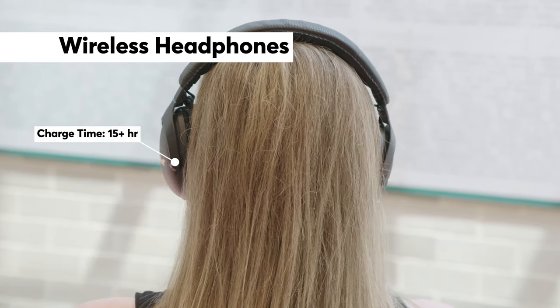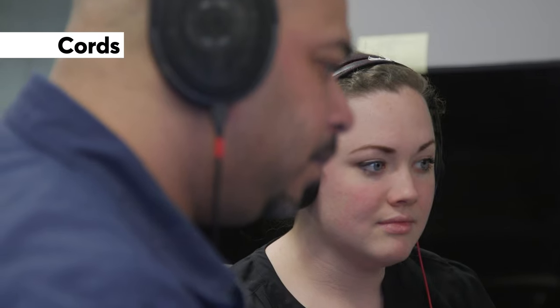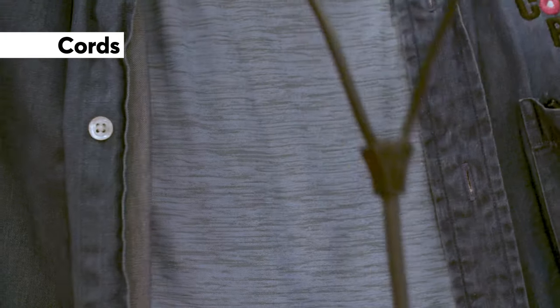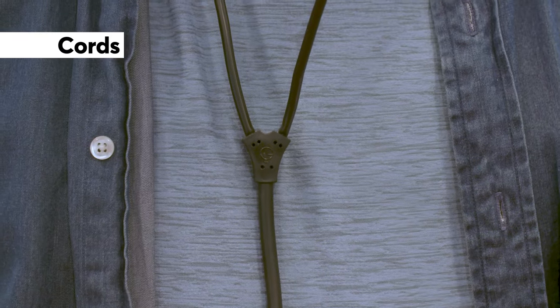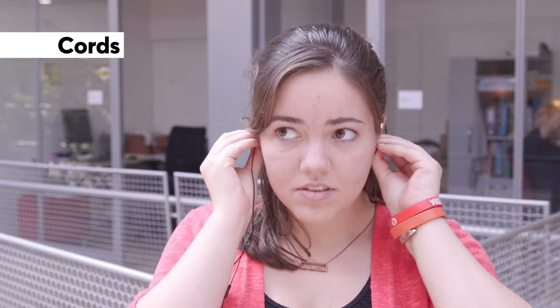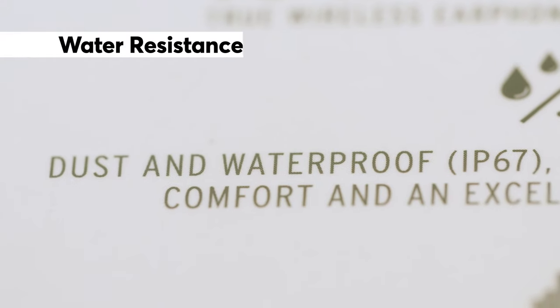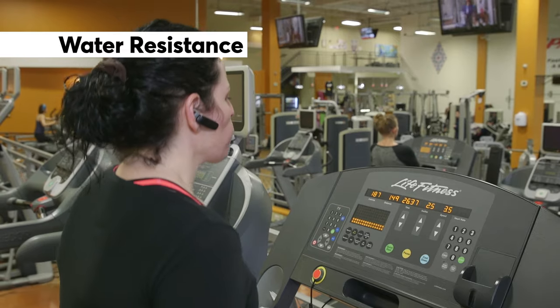Wireless home studio style headphones generally last about 15 hours or more. For serious listeners, Consumer Reports' audio experts say to stick with corded headphones, because the best sounding models in our ratings come with a cord. If a traditional Y-exit cord gets in your way, there are two other types: the single exit cord, which comes out of one side of the headphones, and the asymmetrical style, designed to go around your neck with one side of the cord longer than the other.